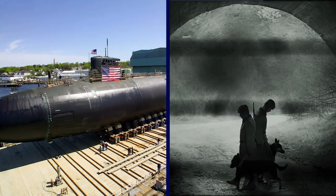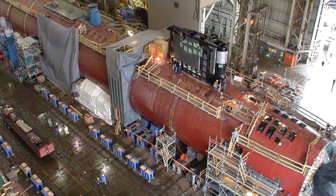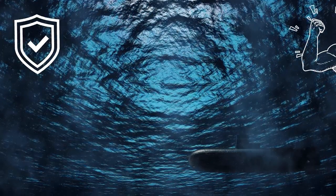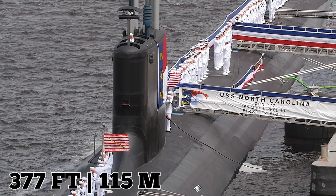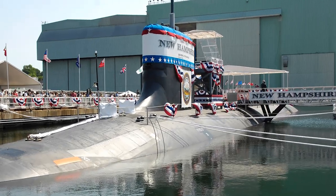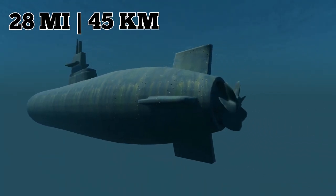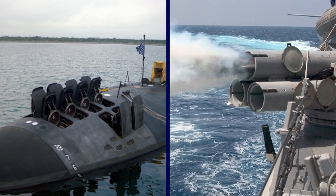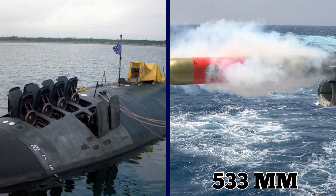A total of three Seawolfs went into production during the Cold War, with the last in 1995. The Virginia-class was put into production immediately after as a smaller, more cost-effective alternative. The Virginia-class hull is 377 feet, 115 meters long, with a beam of 34 feet, 10 meters. It is built with one nuclear reactor and one shaft, can go up to 28 miles per hour, 45 kilometers per hour, and has an operating depth of 820 feet, 250 meters.